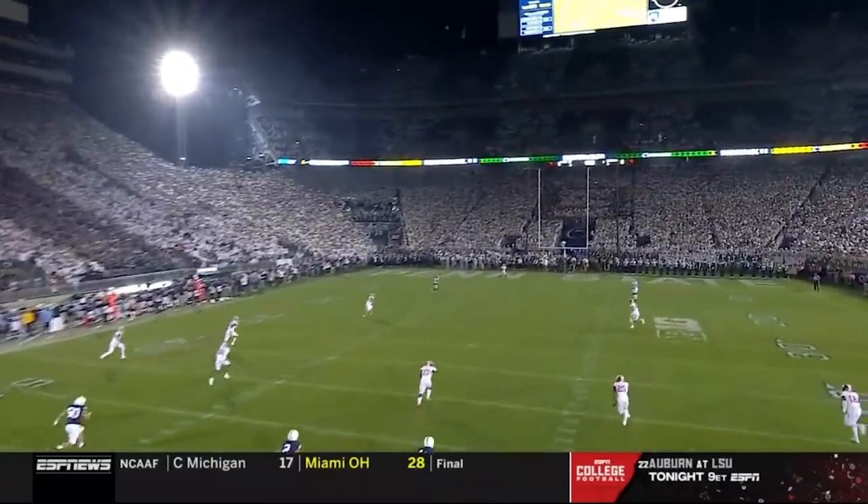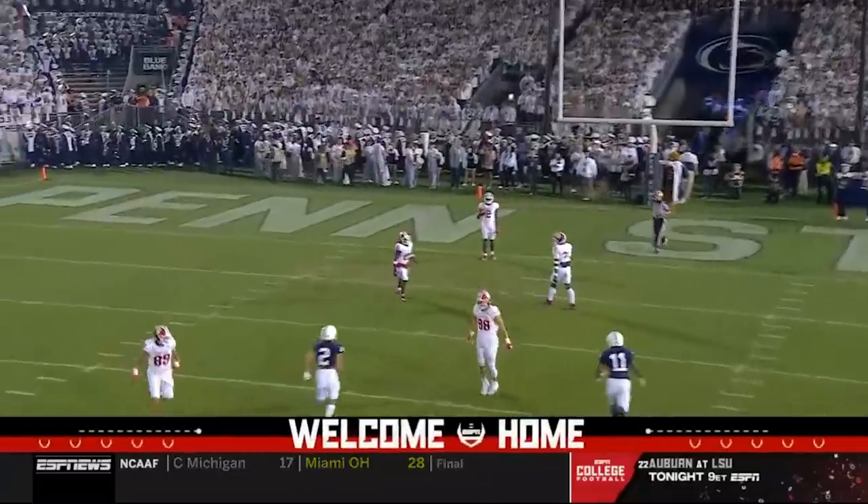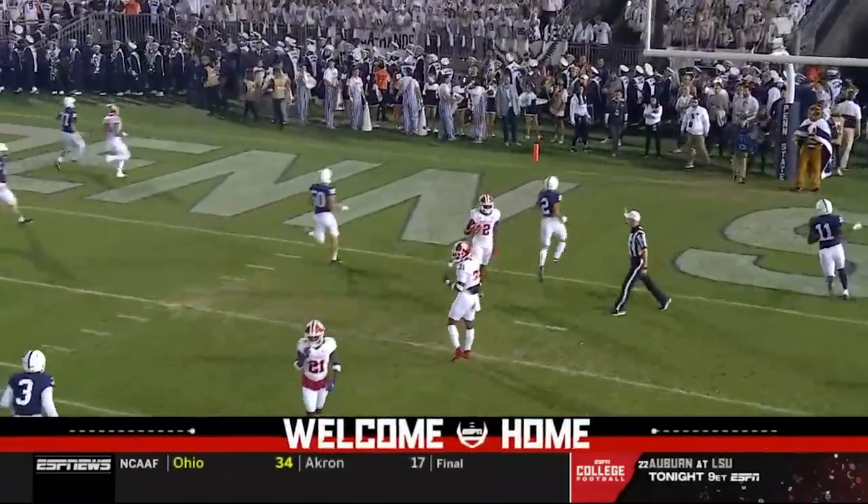Penn State won the toss and deferred, so Indiana elected to receive the opening kickoff. And it's a touchback off the foot of Jordan Stout.